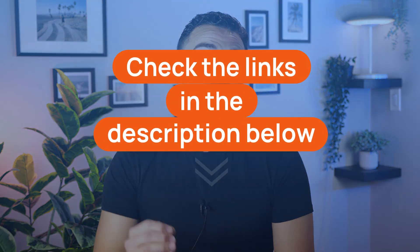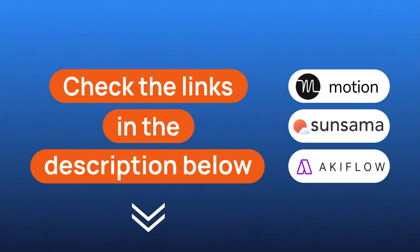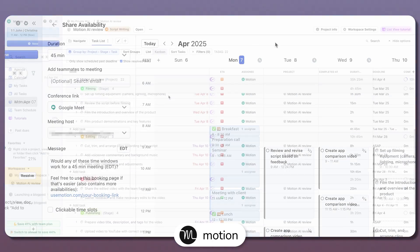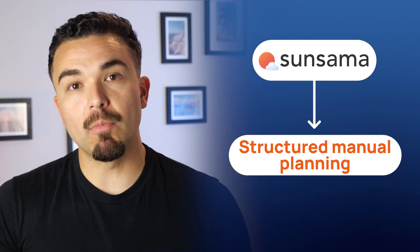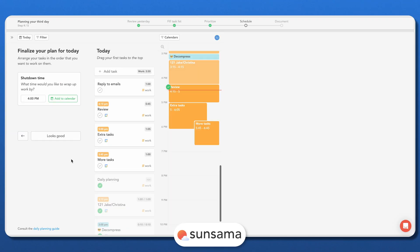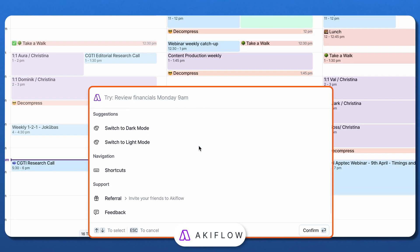Check out the links in the description below — you'll find direct links to Motion, Sunsama, and AccuFlow so you can explore them for yourself. After all that, here's which one you should choose. It all comes down to how you like to manage your time. Choose Motion if you want AI to handle your schedule — it's perfect for those who want automation and team collaboration features to optimize productivity. Choose Sunsama if you prefer structured manual planning and value work-life balance — it's great for mindful productivity and making sure you don't overcommit. And choose AccuFlow if you need a powerhouse of integrations — it's the best for consolidating tasks from multiple platforms and scheduling everything quickly with shortcuts.